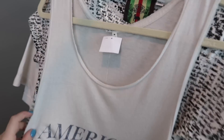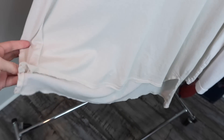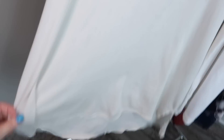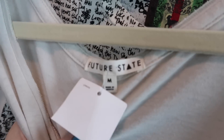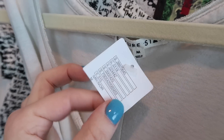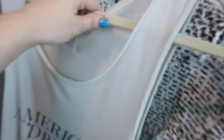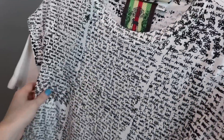The next item I grabbed is a graphic tank top. It's a super long high-low tank with a step hem and it says 'American Dream.' The brand on this one is Future State, size medium, and it's still new with tags. This was from Urban Outfitters. I do like a lot of their graphic tees — I'm pretty picky with what I pick from them, but I did like this top.